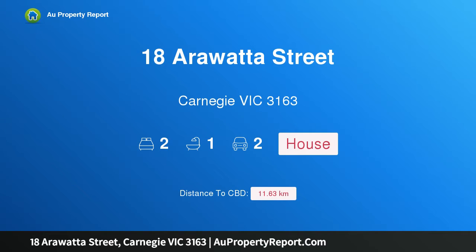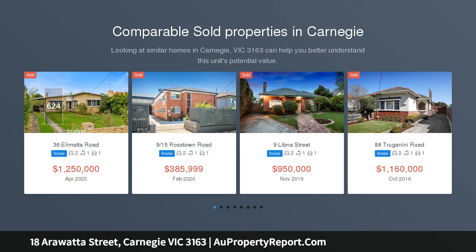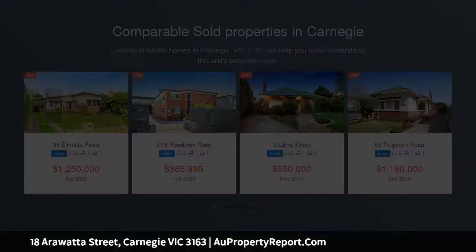Hi, I am glad to introduce property 18 Arrawata Street, Carnegie Victoria, 3163. A central semi with boundless potential on a deep block of 375 square meters, and just steps away from everything that cosmopolitan Carnegie has to offer. This darling semi is ripe for change.